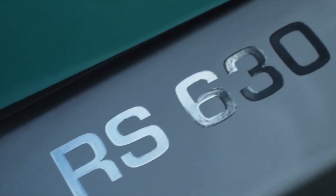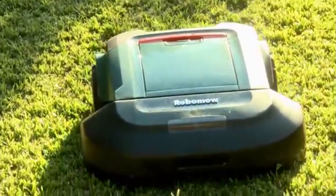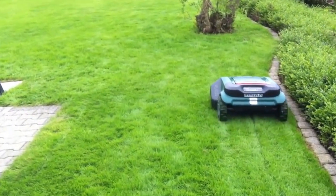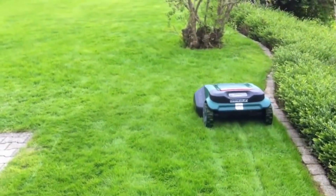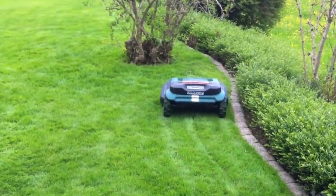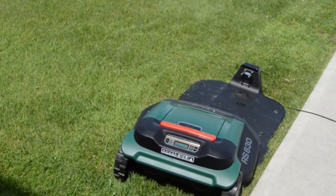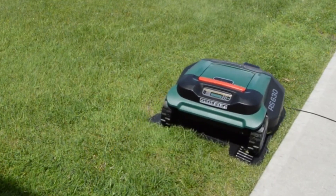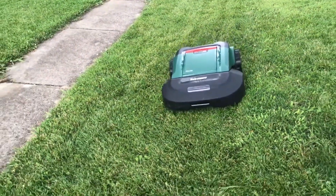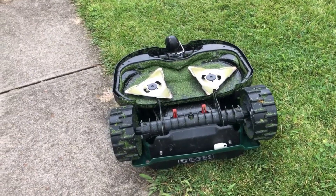6. Robomo RS630. This is still one of the premier robotic lawnmowers. Although the price is a bit steep, the Robomo RS630 handles up to three-quarters of an acre and sloped yards up to 20 degrees, making this unit ideal for most yard types. It also has a rain sensor to prevent mowing during inclement weather and automatic recharging when the mower runs low on power. With an operational decibel range of up to 78 decibels, the RS630 is certainly loud, but it's significantly quieter than your average riding lawnmower.